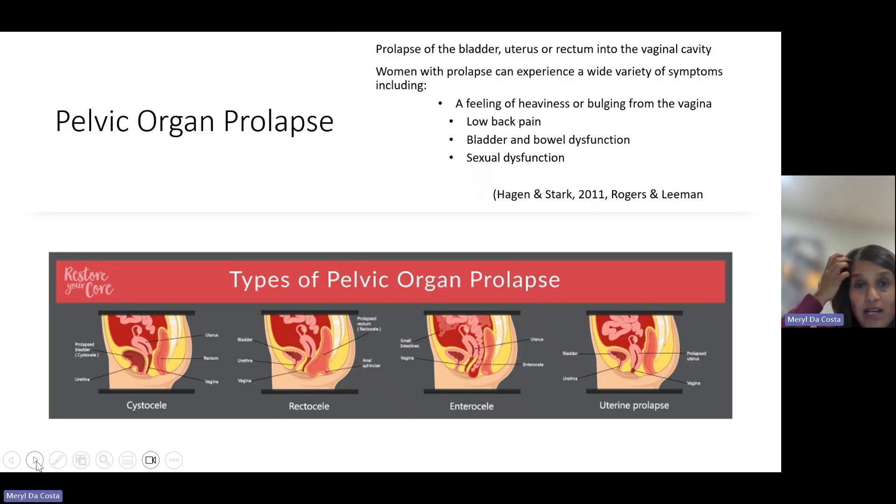With pelvic organ prolapse, as the muscles in the pelvic area atrophy or the fascial tissue stretches, we can see prolapse of the bladder, uterus, or rectum into the vaginal cavity. Typical symptoms include a feeling of heaviness or bulging in the vagina, low back or SI joint pain, bladder and bowel dysfunction, and sexual dysfunction. There are four types: a cystocele where the bladder prolapses, a rectocele where the rectum prolapses, an enterocele where the small intestine prolapses, and uterine prolapse where the uterus descends.